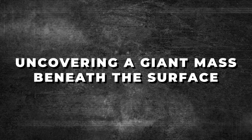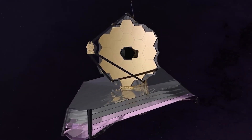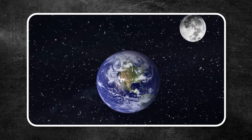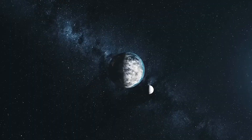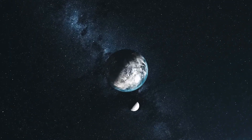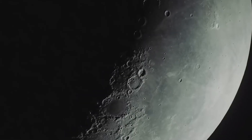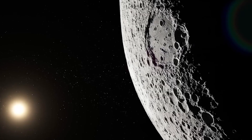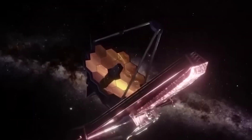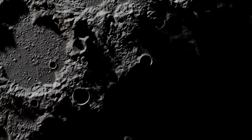Uncovering a giant mass beneath the surface: the James Webb Space Telescope, which usually gazes at the farthest corners of the universe, recently turned its powerful focus a bit closer to home — the moon. The far side isn't some pitch-black zone that never gets any sunlight. People often call it the dark side, but it's only dark in the sense that we can't see it from Earth. The moon is tidally locked, which means it always shows the same face to us. Because of this, for thousands of years, people could only guess about what might be hiding on the far side. But now, thanks to the powerful gaze of the JWST, we've uncovered something on the moon's far side that's nothing like we expected.